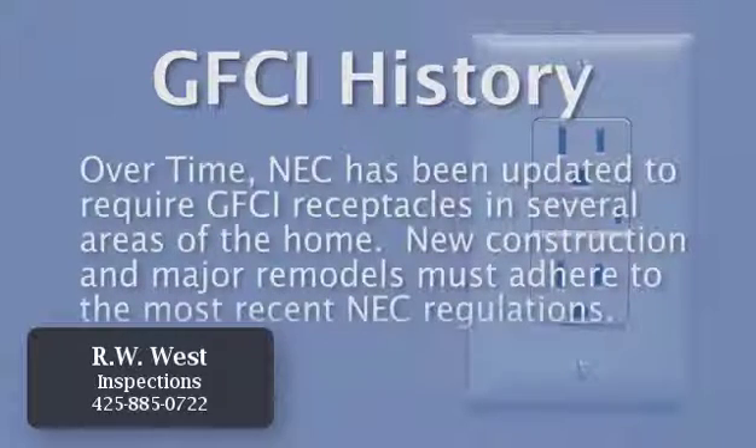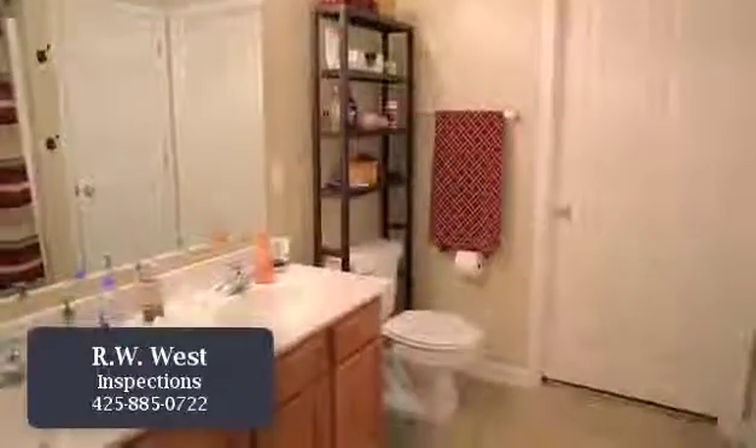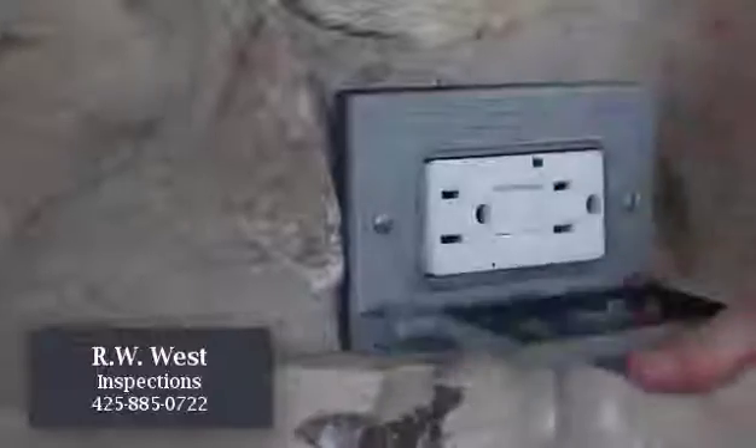New construction and major remodels must adhere to the most recent NEC regulations. As of 2014, the NEC requires GFCI protection for all outlets in bathrooms, garages, kitchens, crawl spaces, and unfinished basements, near wet bar sinks and laundry and utility sinks, as well as all exterior outlets.